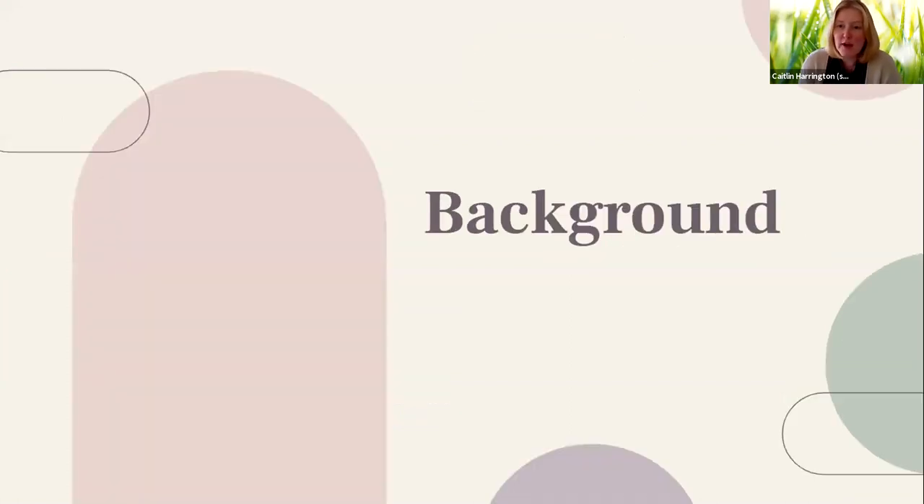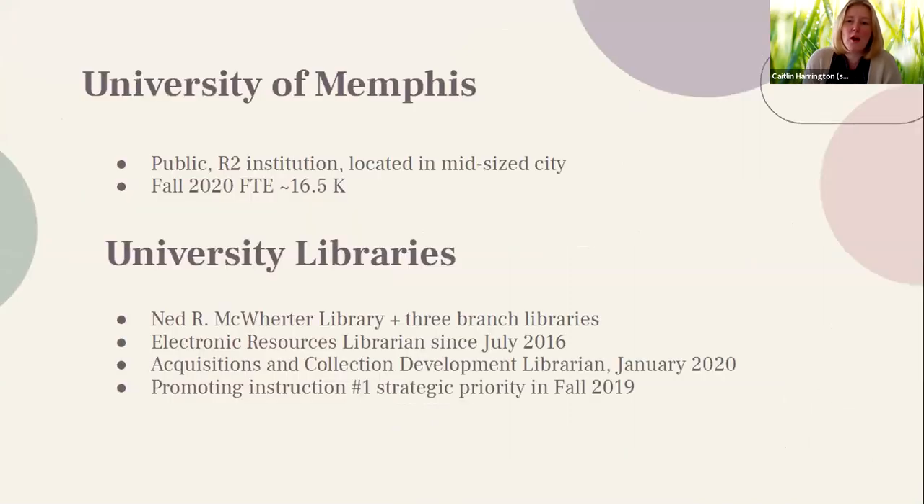A little bit of background to begin. We are at the University of Memphis — a public R2 institution located in the mid-sized city of Memphis in the Mid-South. Our fall FTE was about 16,500 students. We are in the University Libraries, which includes the Ned R. McWhorter Library as our main branch, plus three branch libraries. I'm the Electronic Resources Librarian, in my role since July of 2016, and Karen is the Acquisitions and Collection Development Librarian, joining us in January of 2020.